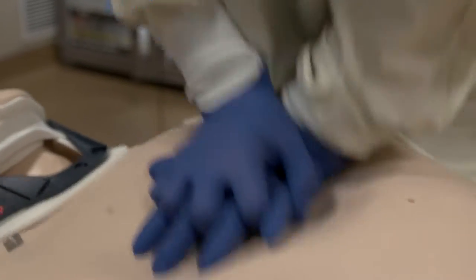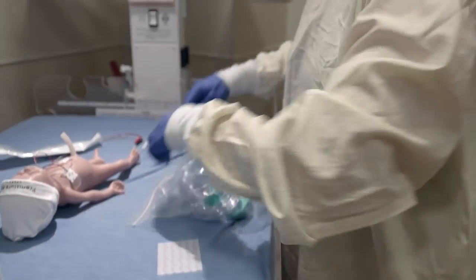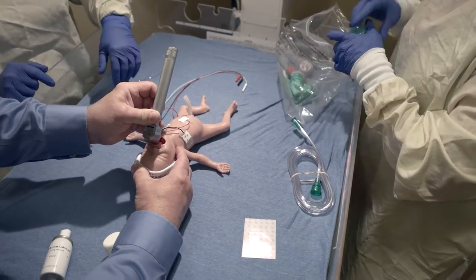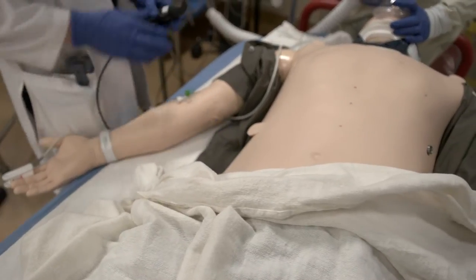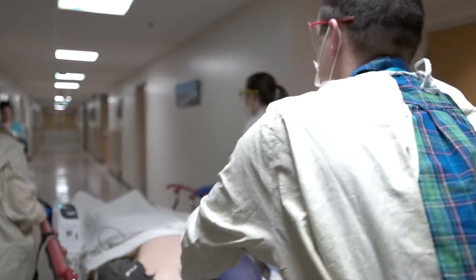We get all the simulation mannequins that we need for Cheyenne Regional Medical Center — we're asking for $225,000. They allow us to do more education than we've ever done before, educate a broader scope of providers, and they should last us about 20 years.